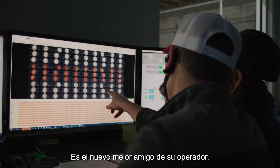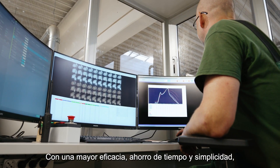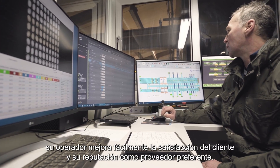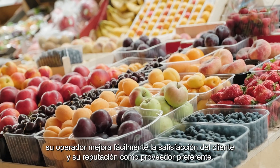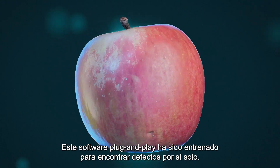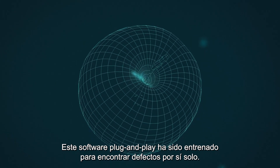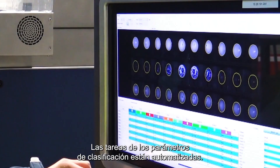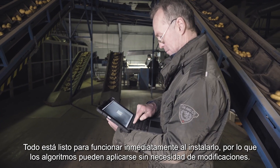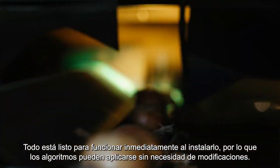It's your operator's new best friend. With enhanced effectiveness, time savings and simplicity, your operator easily improves customer satisfaction and your reputation as a preferred supplier. This plug-and-play software has been trained to find defects all on its own. Grading parameters tasks are automated. Everything is ready to go straight out of the box, so the algorithms can be applied without any need for modifications.